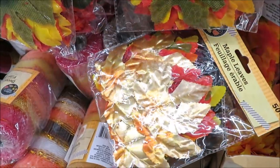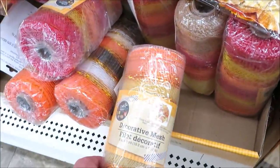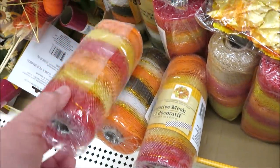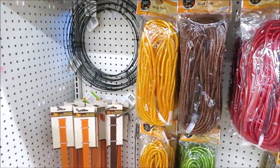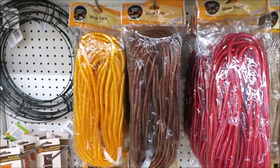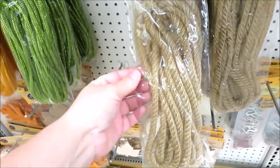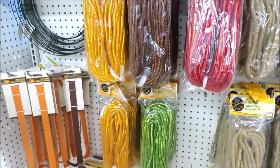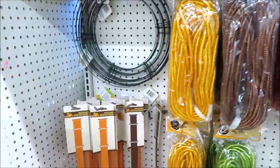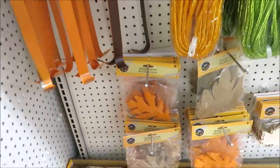I just spotted this in the metallic — that's new this year. They have some mesh out, and I believe I saw some in candy corn print. They've also got some mesh tubing out now and it comes in burlap — I really like that — also in red, brown, orange, and green. They have wreath forms and wreath hangers in orange and brown.